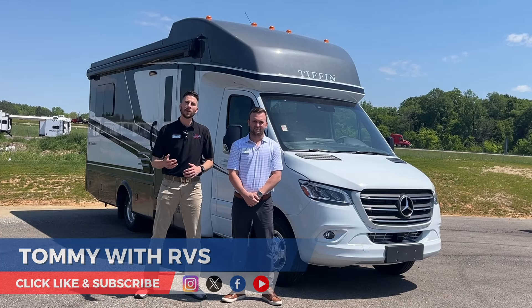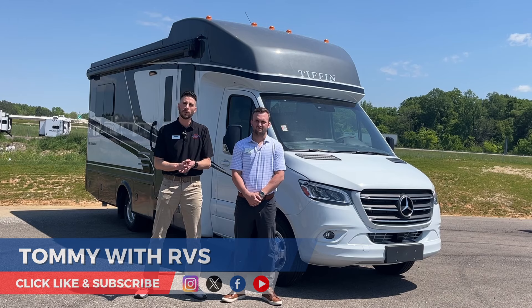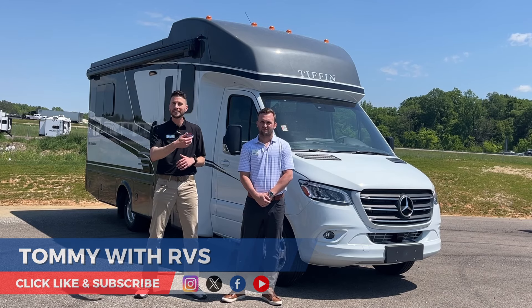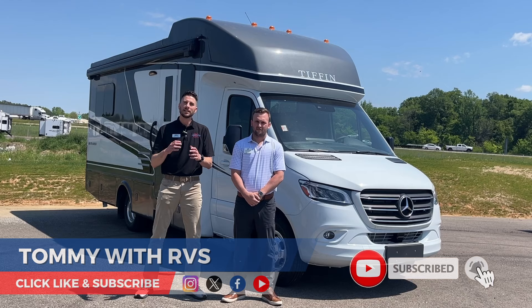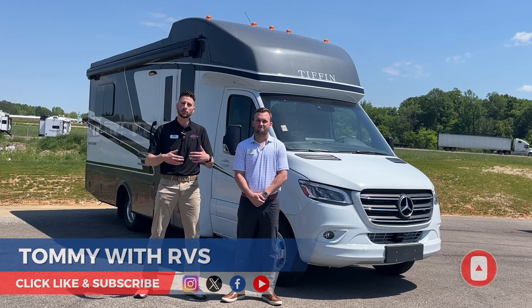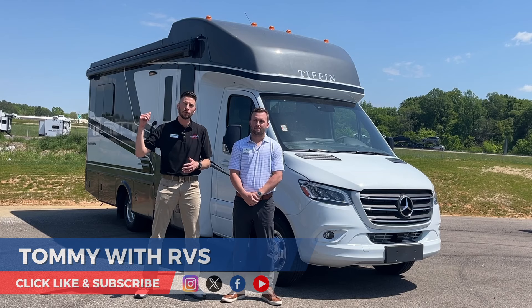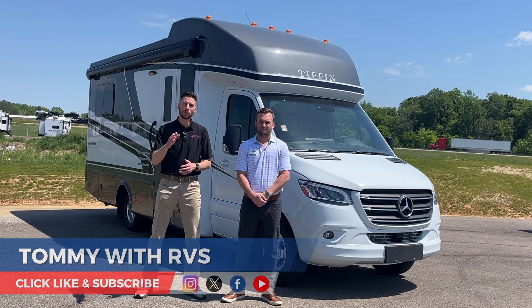Hi, this is Tommy and today we are with Hagen from Tiffin Motorhomes. This video is going to be a little different than usual — we're going to do a short tour of the inside and outside of this coach, but then we're going to let Hagen give us some key features on the exterior and interior. He's going to walk us through this brand new Tiffin Wayfair 25 RLW model, so stick around and I hope you enjoy this RV tour.